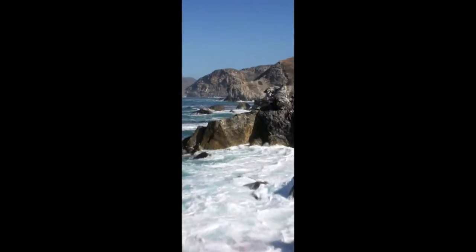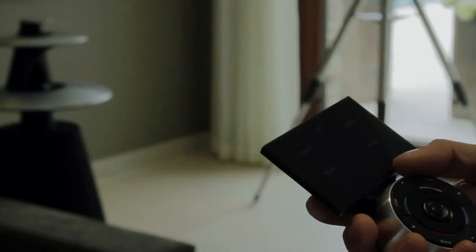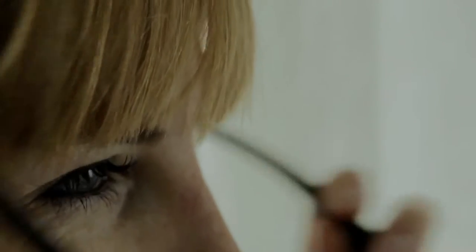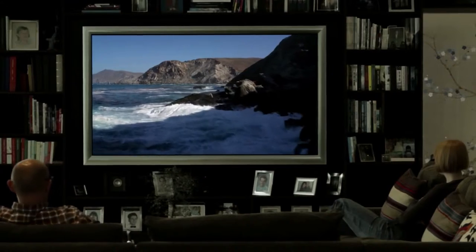At Bang & Olufsen, we don't think you should watch a film. We think you should get lost in it. To do this, we can't make ordinary televisions. We must create home cinemas that offer form, function and superlative viewing.